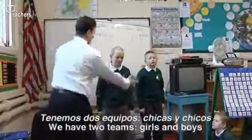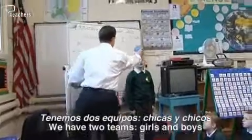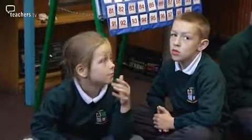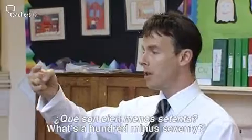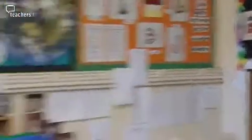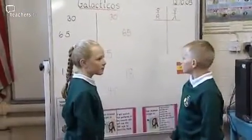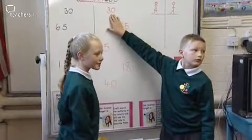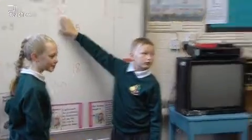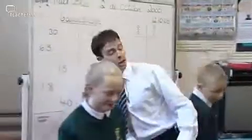Tenemos dos equipos — chicas y chicos. Que son cien menos setenta. — Setenta, no, sesenta. — Andres, un punto. Un punto para los chicos.